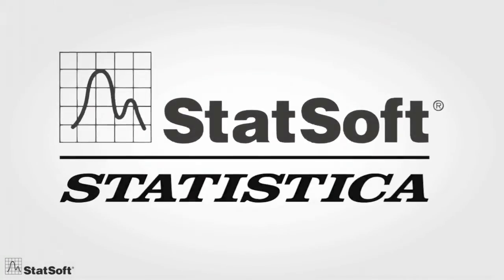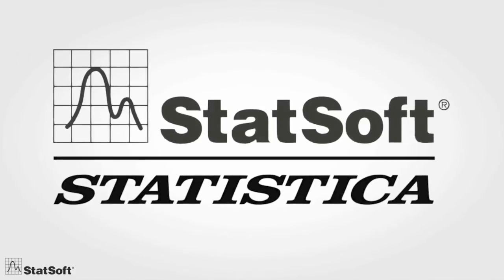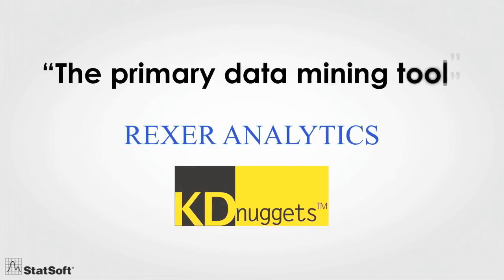Statistica's blending of traditional quality control with predictive modeling makes it the most comprehensive enterprise-wide analytics solution available. In fact, it has been acknowledged by actual users as the primary data mining tool for three years in a row.